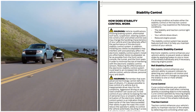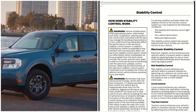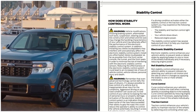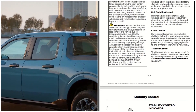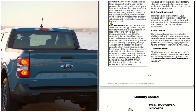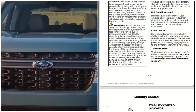Install any aftermarket stereo loudspeakers as far as possible from the front center console, the tunnel, and the front seats in order to minimize the risk of interfering with the electronic stability control sensors. Remember that even advanced technology cannot defy the laws of physics. It's always possible to lose control of a vehicle due to inappropriate driver input. Aggressive driving in any road condition can cause you to lose control of your vehicle, increasing the risk of personal injury or property damage.